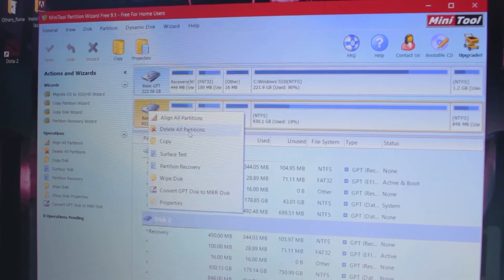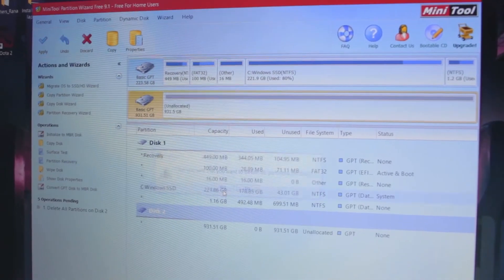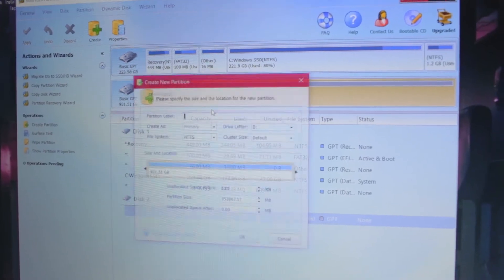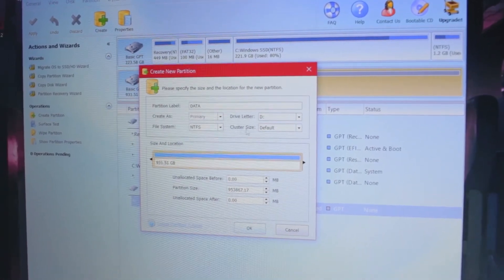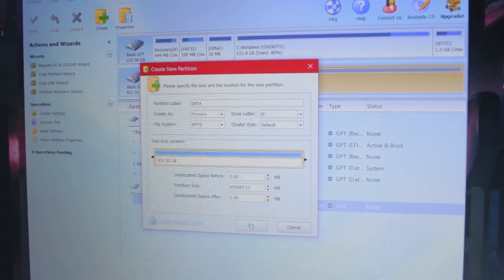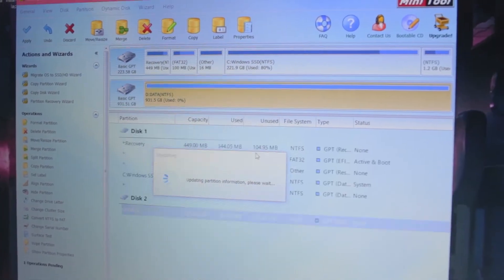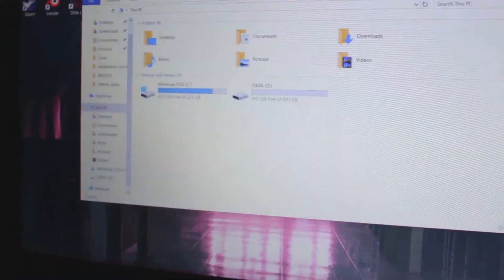Now we're going to erase the old hard disk drive. Make sure you don't delete the partitions where Windows is currently running — delete the ones from the hard disk. You can tell which is which because it's bigger. Delete all, then apply. Now we format it as NTFS with default cluster size. Apply — and there we go.